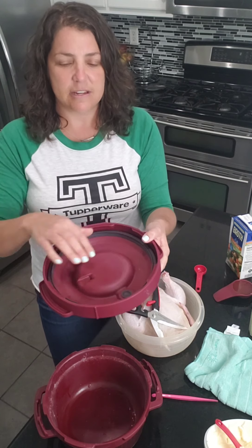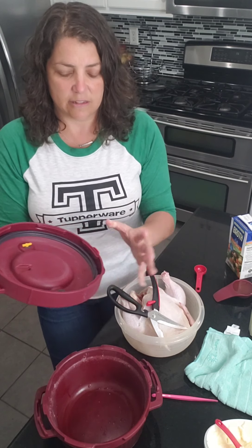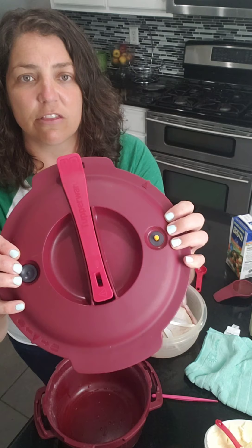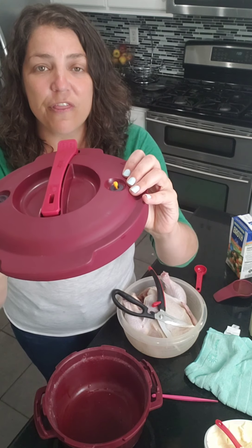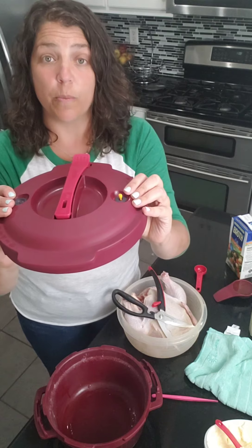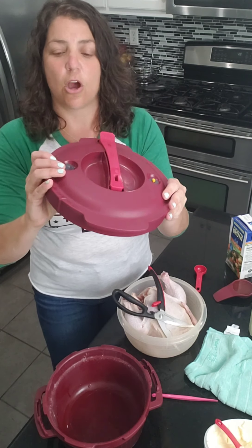This is the top. There are a lot of safety features built into it. First, you have the silicone seal that creates a nice tight seal. Then you have these two black circles — this one over here has a little yellow bobber, and that's your visual indicator so you know when it comes out of the microwave whether it's safe to open.